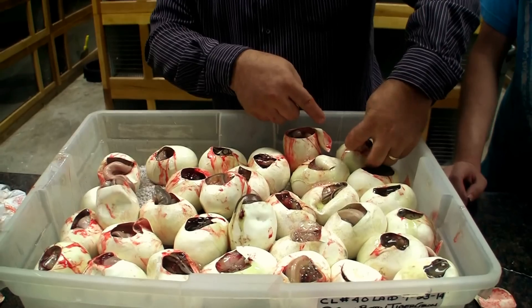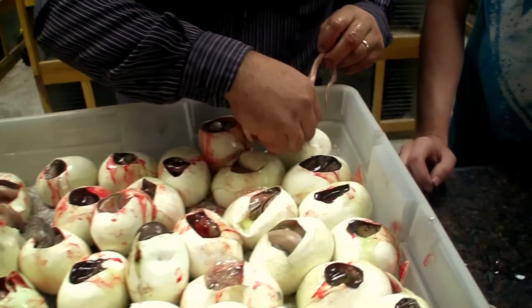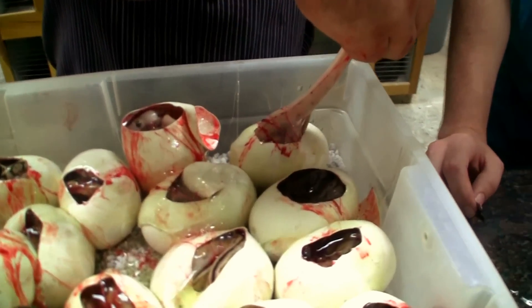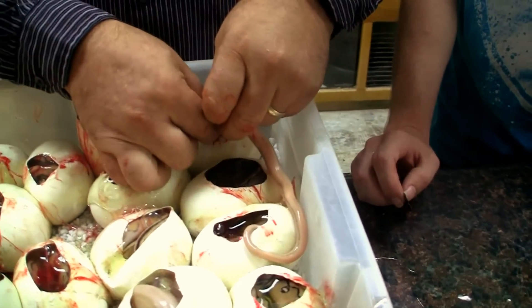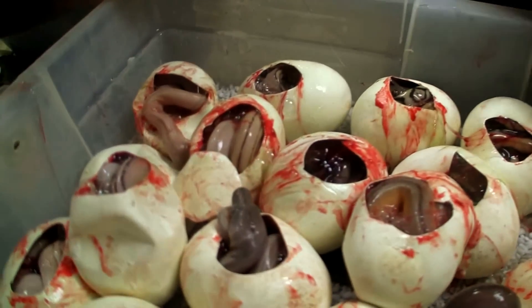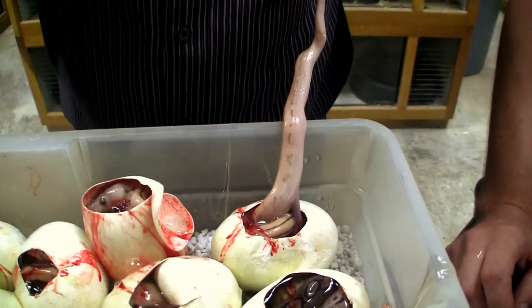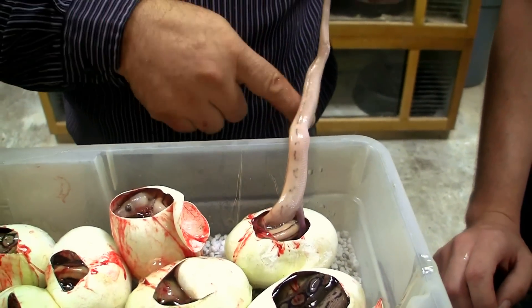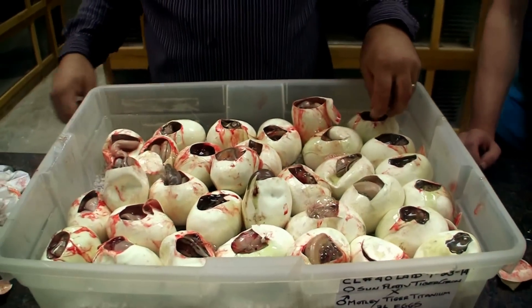Whoa! Some of the super tigers are crazy. Look at this. Look at that snake's tail. That's what that is. Purple. Looks like an albino almost. Like a caramel albino.